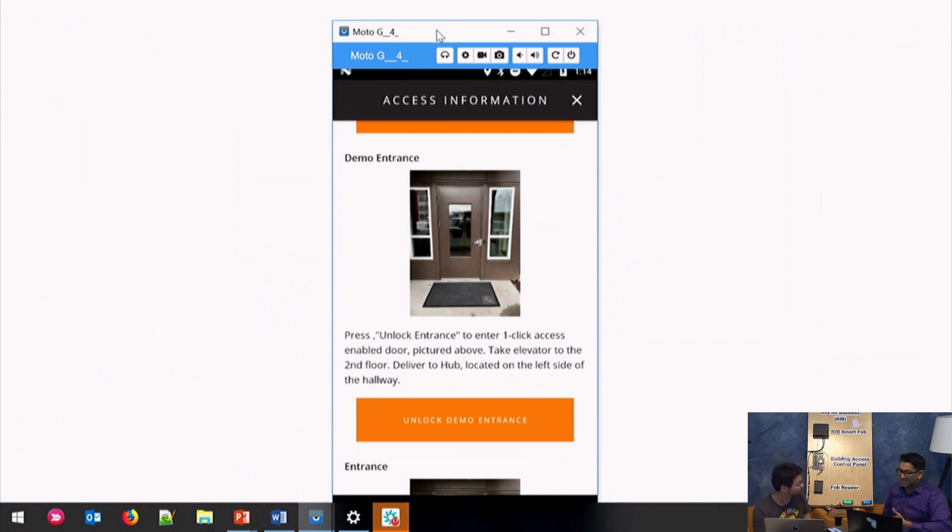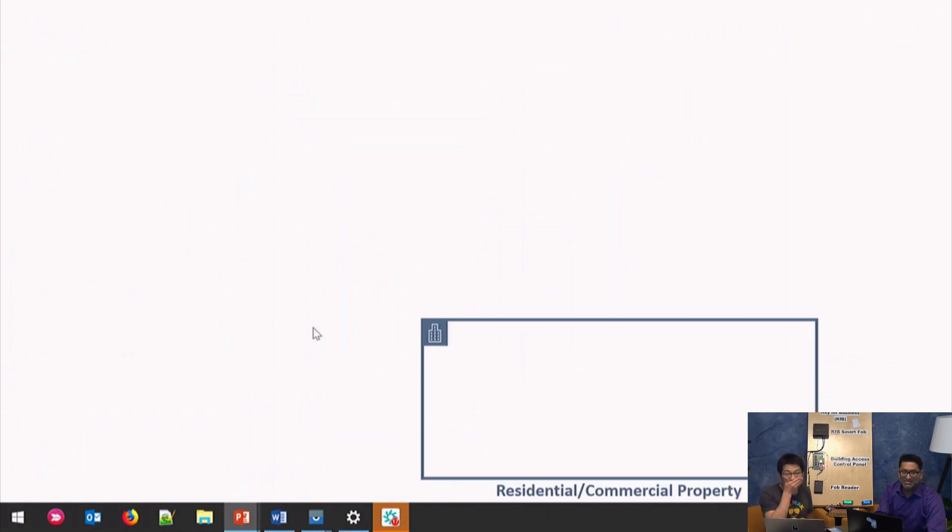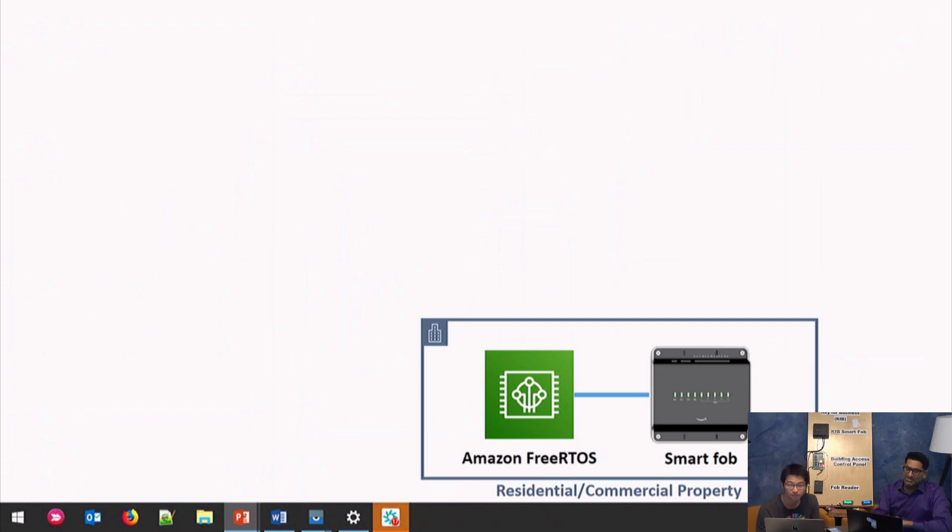Let's dive into the architecture and show everyone watching what it's actually made up of. We've got Amazon FreeRTOS and the smartphone in the diagram. Can you explain why you chose Amazon FreeRTOS and how it's actually working? Let's walk through — we've got the residential and commercial property on the right, and the delivery driver coming in.